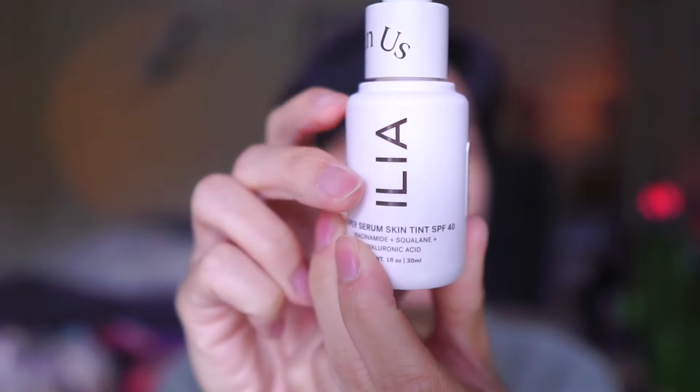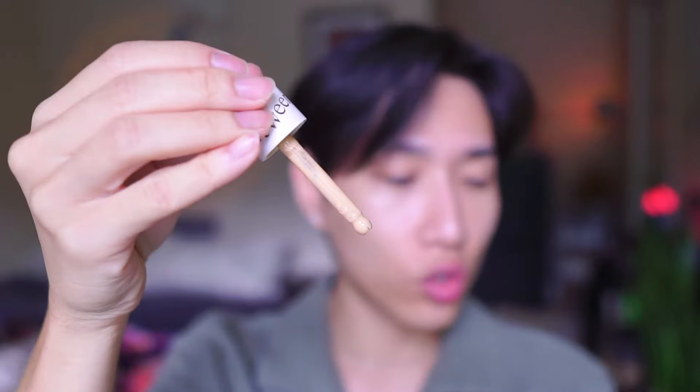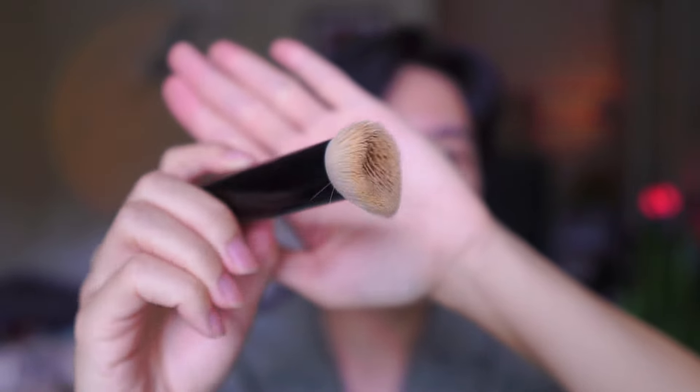We are going to go with the Ilia Super Serum Skin Tint. This one also has an SPF of 40 on top of whatever sunscreen I'm already wearing, and it's a zinc oxide 12%, so it's a healthy sunscreen. I have it in the shade ST 9.5 — I think it fits pretty well, it's a little bit darker than my natural tone but really, really nice. Usually I use a foundation flat brush with lighter coverage base makeup. If you use a sponge, the product is so liquidy that almost all of it soaks into the sponge, so a brush is a better way to apply serum-like foundations, tinted moisturizers, or cushion foundations.